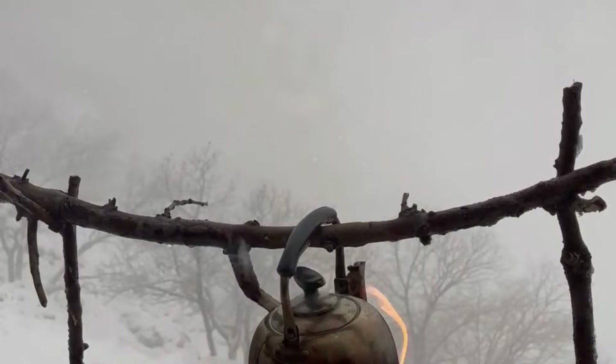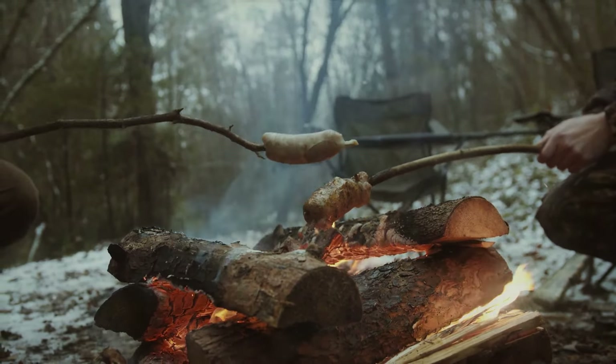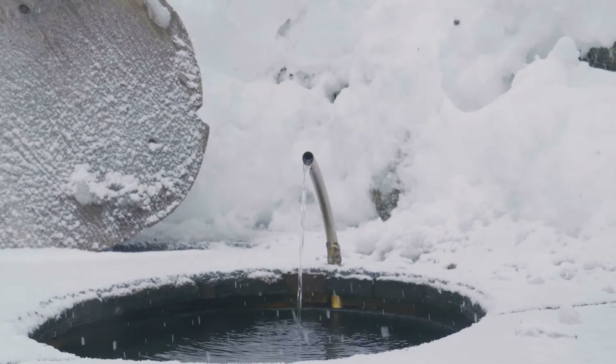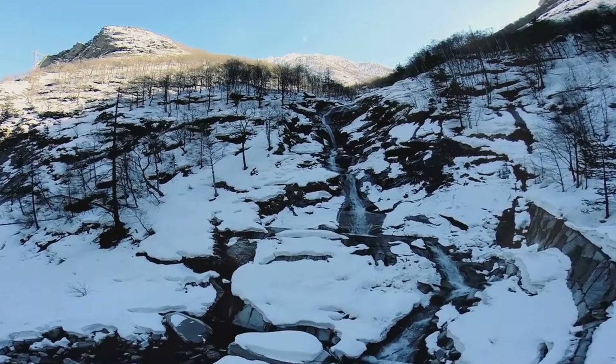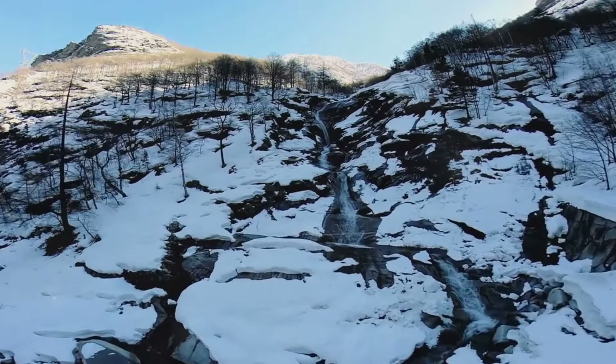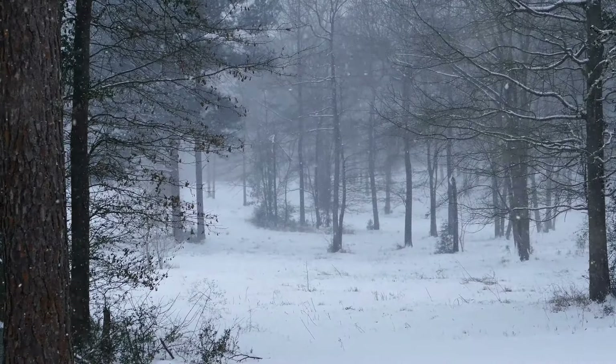I fired up my trusty little camp stove. A small flame and a metal pot are all it takes to transform this winter's gift into a liquid asset. As the snow melted into water, I kept a watchful eye — it's essential not to let the pot run dry, as an empty pot can overheat and become damaged, and constantly adding snow ensures a steady supply. With a little ingenuity, I also set up a condensation trap using a clear plastic sheet. As the sun's rays warmed the ground, snow beneath the sheet melted and water droplets formed on the underside, trickling down into a container.